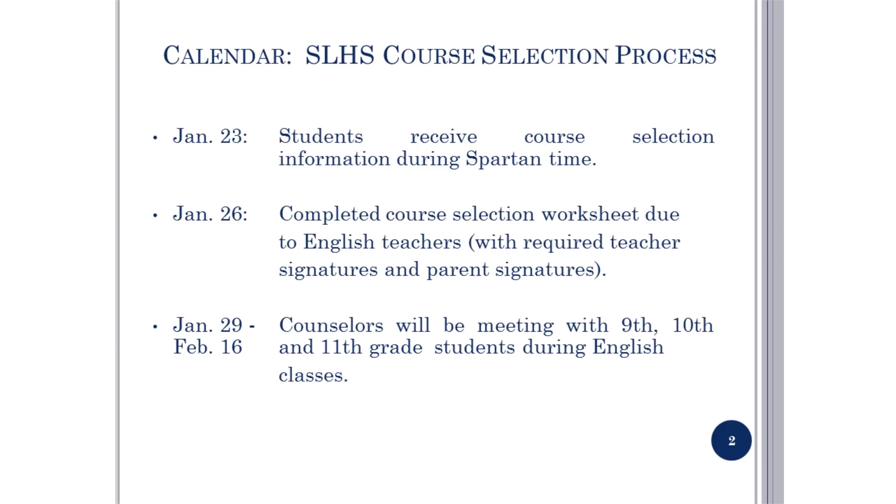Let's take a look at the calendar for the course selection process. January 23rd, today you are receiving the course selection information. January 26th, Friday, is the deadline for turning in your completed course selection information to your English teachers with required signatures. January 29th through February 16th, counselors will meet with students during English classes to discuss classes for next year.